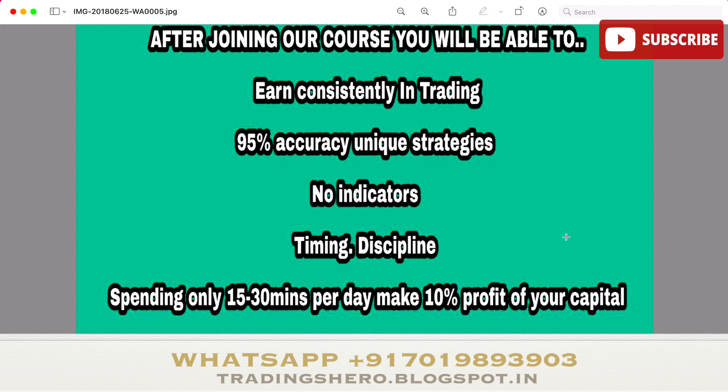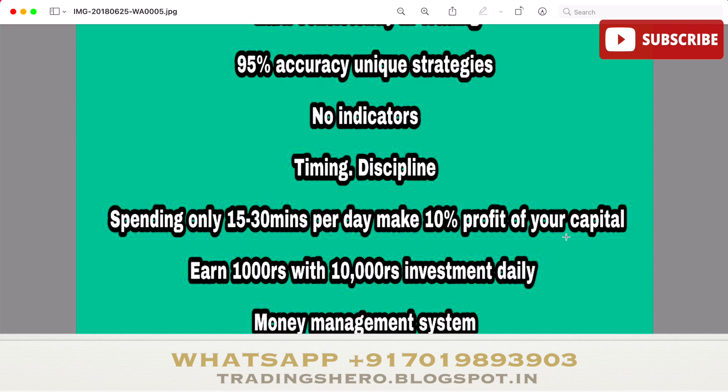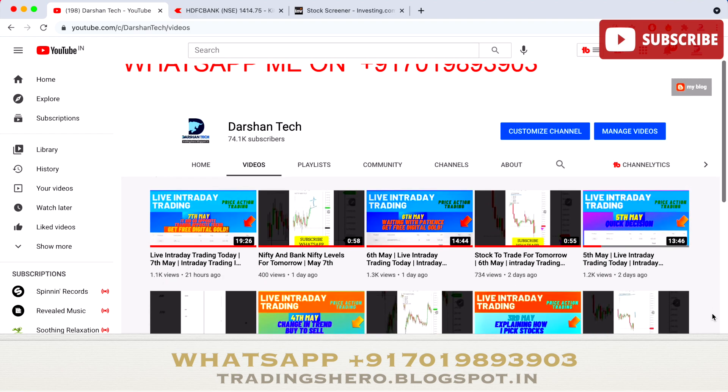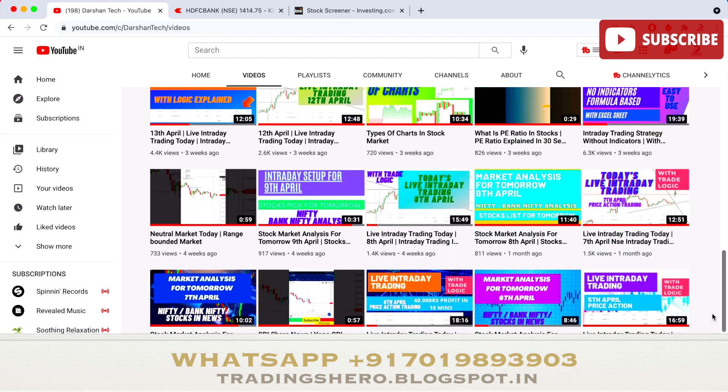Once you join, I'll teach you 95% accuracy unique and secret strategies with no indicators, along with good timing and discipline. By spending only 15 to 30 minutes per day, you can make 10 percent profit on your capital — that's 1,000 rupees per day with an investment of just 10,000 rupees. I'll also guide you on money management and risk-free trading.